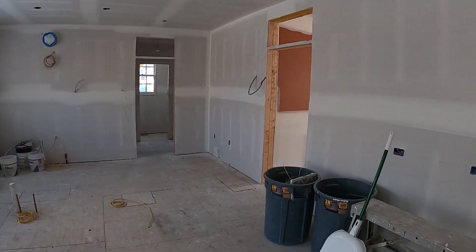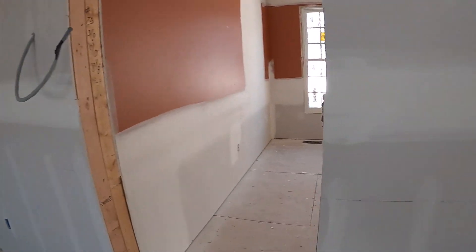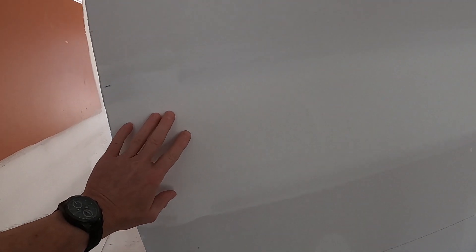I always think that putting the drywall on makes it look like it's actually bigger. We've got the first coat of the tape and mud. I'll be back in next week to put the rest of it on and get it sanded up. It's going to create a lot of dust.